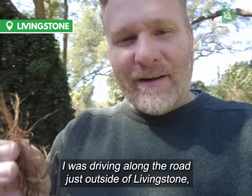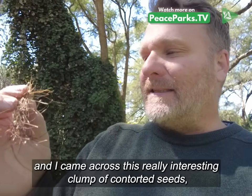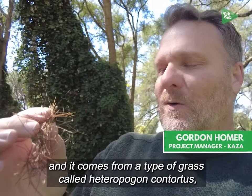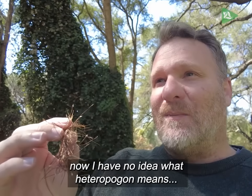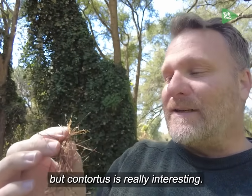Good morning everyone. I was driving along the road just outside of Livingston and I came across this really interesting clump of contorted seeds. It comes from a type of grass called Heteropogon contortus. I have no idea what heteropogon means, but contortus is really interesting.